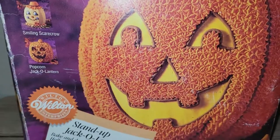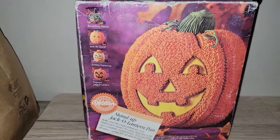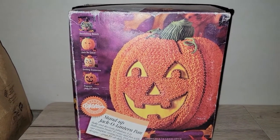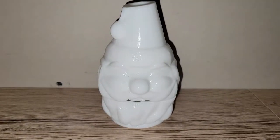Also from that 25-cent box: it's a Wilton stand-up jack-o-lantern cake pan from 1995, the year I was born. I assume it was never used because the pan looks to be in really good condition. I don't remember exactly what these are going for right now, but I'm sure it'll be worth more than the quarter I paid.